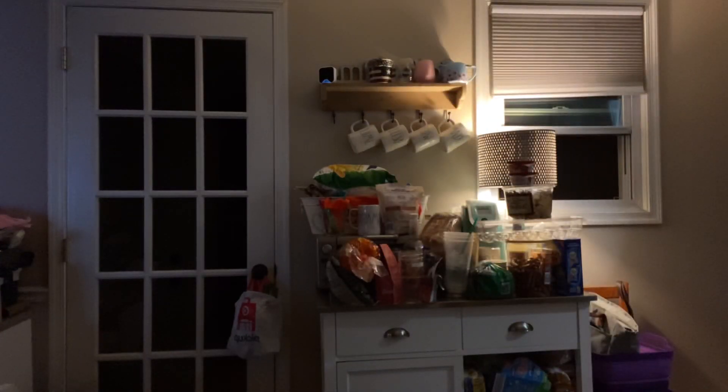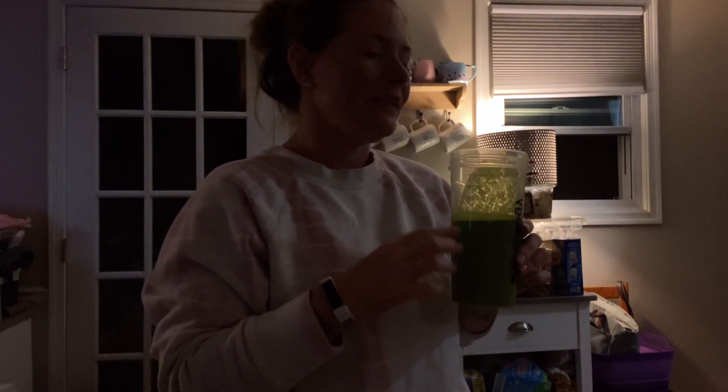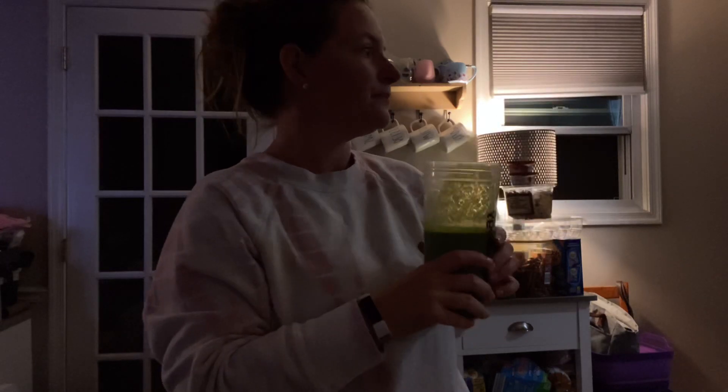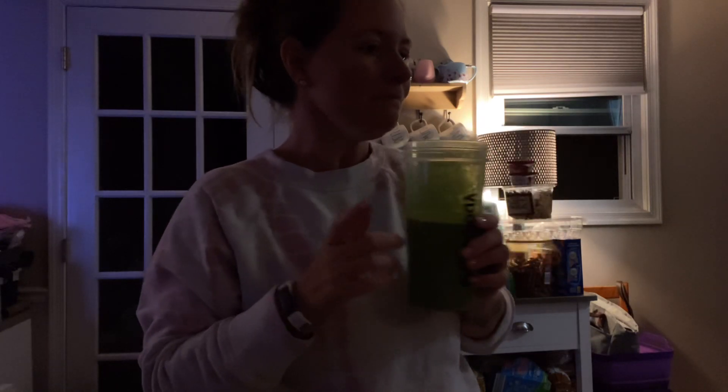I also just made a detox liver smoothie, and it actually tastes pretty good. It has coconut milk, dandelion greens, frozen pineapple, and a cube of fresh ginger. I added a little water and ice because my blender was giving me a hard time, but I made enough for the next two to three days depending on portion size. It also has spinach and dandelion greens — the ginger gives it a little kick, but it is pretty good.